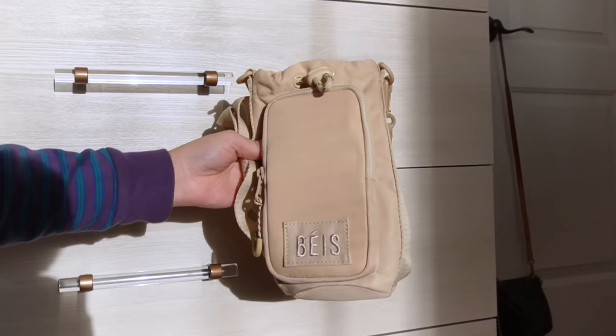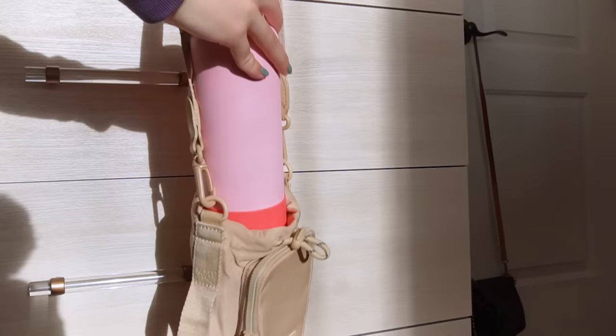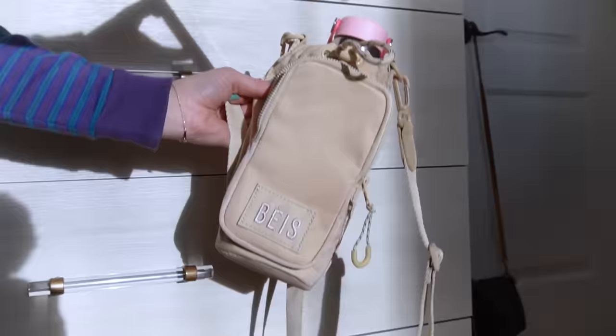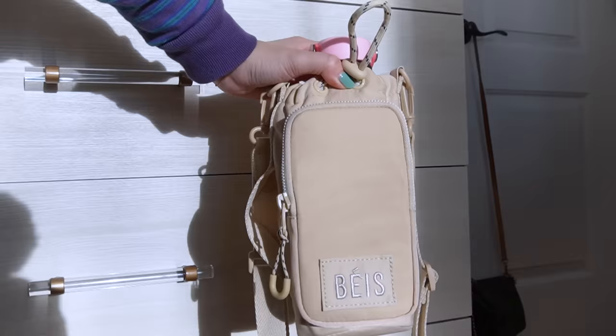Last thing from Bayes is this water bottle sling that I purchased recently. It's a crossbody bag that's big enough for just your phone and a water bottle, so it's really great for when you go hiking. It's really lightweight and cute. There's also a side web handle to carry it by hand. It can fit my iPhone 12 Pro Max. Not much else to it, but I love it and find it very handy.